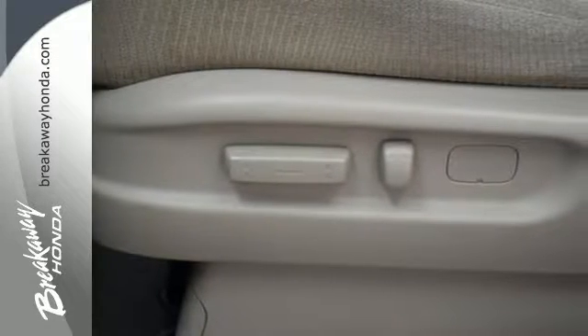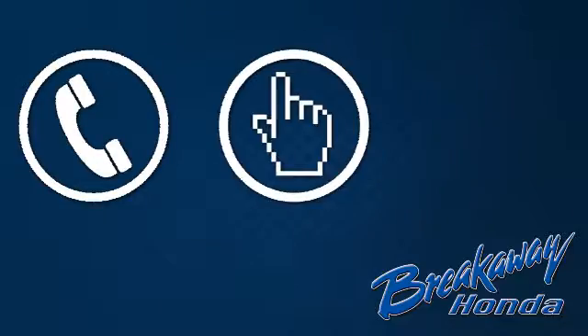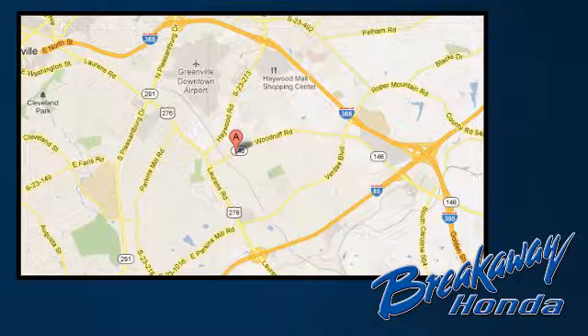There are smiles for everyone inside the Odyssey. Get in this one today. Call, click, or stop in today. We're conveniently located at 330 Woodruff Road in Greenville, South Carolina.